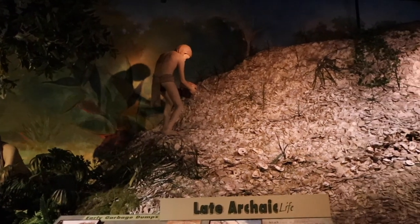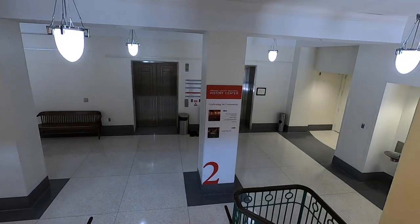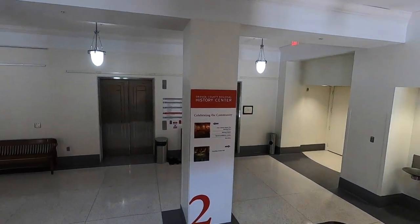We begin our journey through the history center on the fourth floor, where the exhibits start taking us back 12,000 years into Florida history. From there you step down through the floors into the present as you discover history. It's like eating at a buffet — you start from the top and work your way down. So we're going to head into Florida history from the beginning, 12,000 years ago. Let's go!